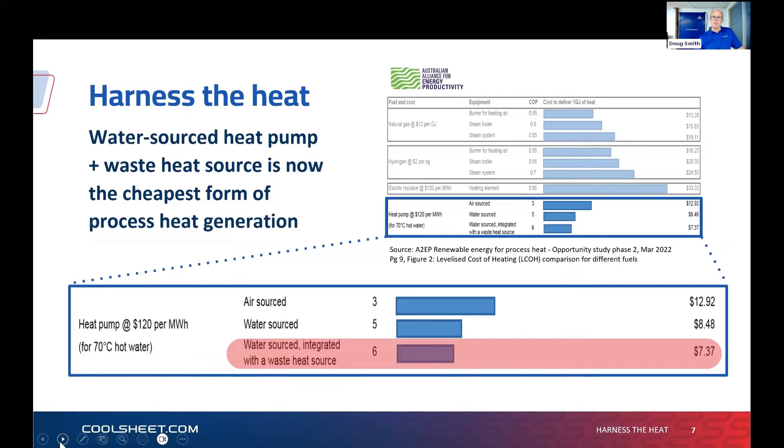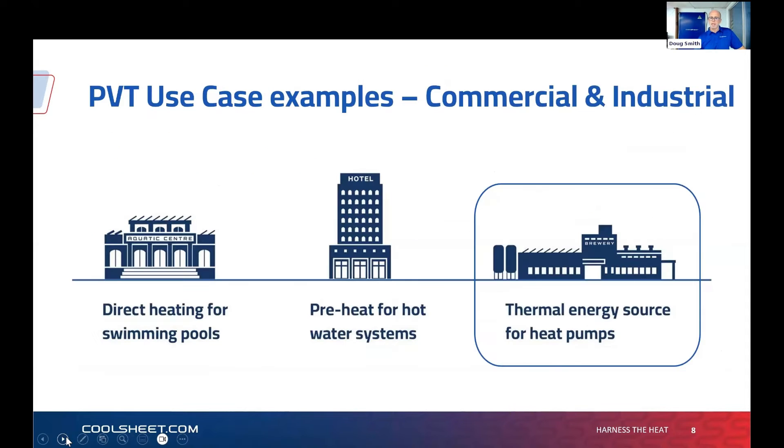There are links in this presentation to the A2EP work — an excellent piece of work done under the ARENA program. At the commercial-industrial level, water source heat pumps mated to a free fuel waste heat source are now the cheapest form of process heat generation. The delta is only getting better as the price of gas goes up.